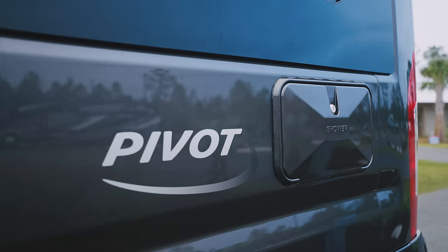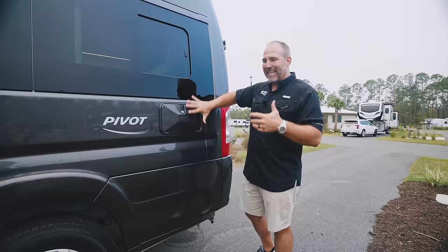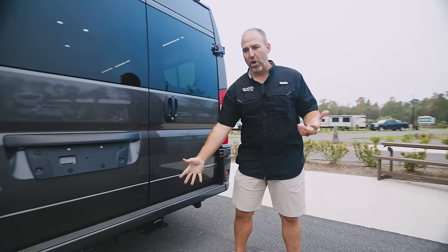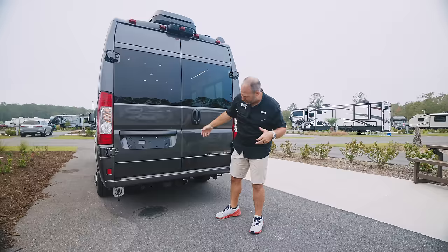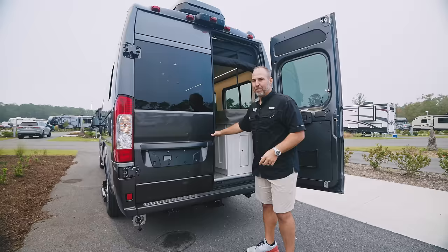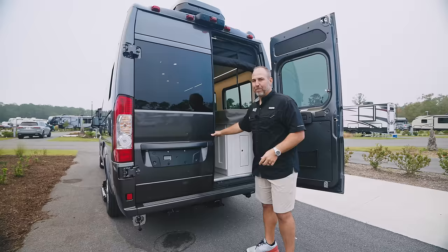You have an outside shower that opens up with hot and cold water — you can wash your feet, hands, or take an actual shower. I like how it's positioned a little higher so it's easy to use. Walking around the back, there's a tow hitch — you can tow about 3,500 pounds — cameras, and fresh water connection in the back.